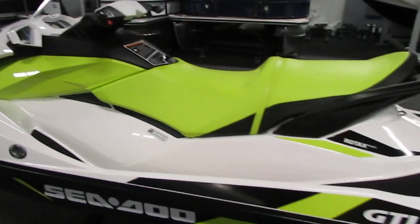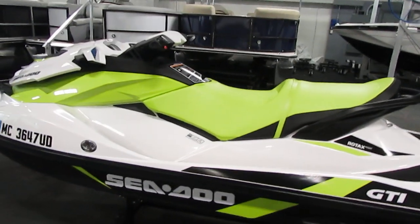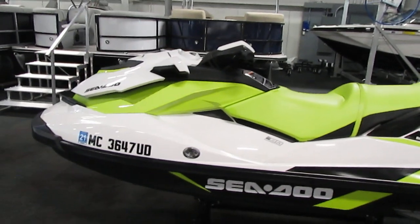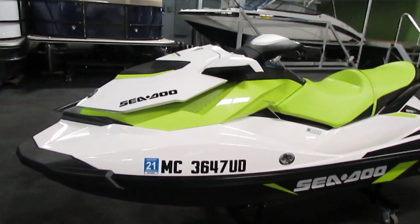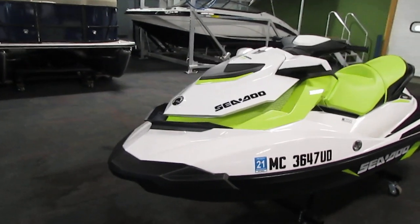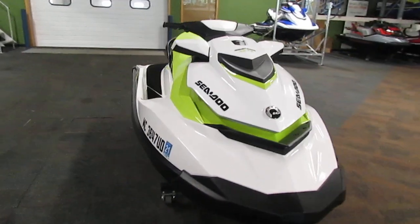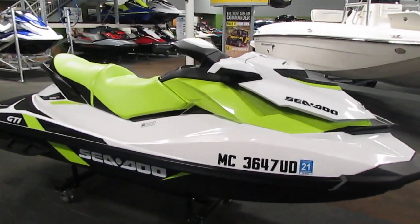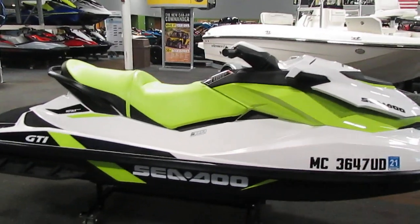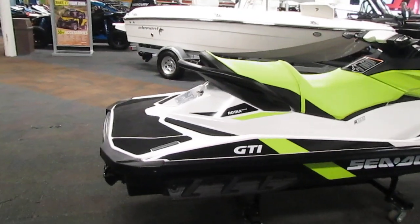It has side hull sponsons and a 15.9 gallon fuel capacity. It is in very clean condition with almost no scuffs, and again it has only 12 hours.